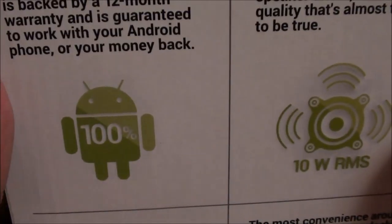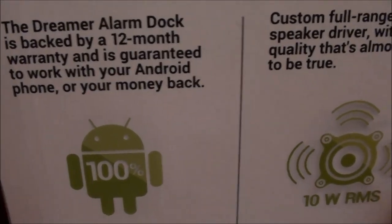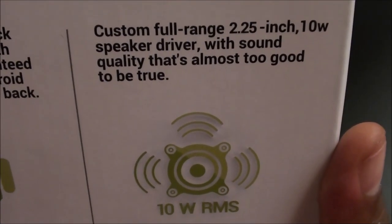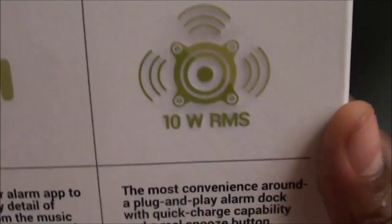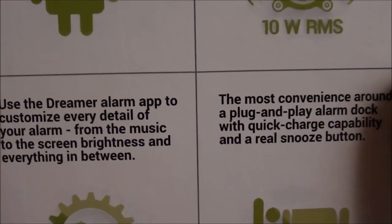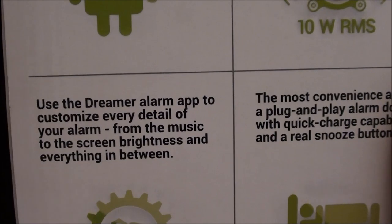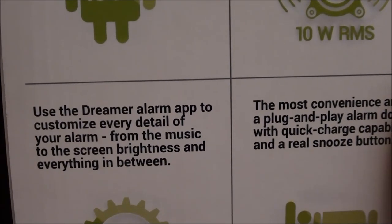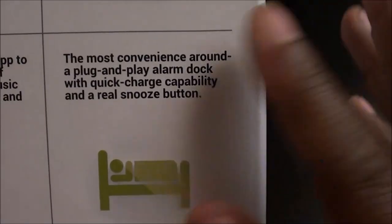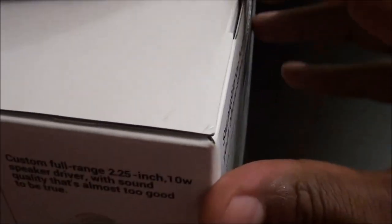The Dreamer alarm clock is backed by a 12-month warranty, and I like companies that stand by their products. It's got a 10-watt speaker. You have to download the Dreamer app, which lets you customize every detail of your alarm — from the music to the screen brightness and everything in between. It's the most convenient plug-and-play alarm clock with a real snooze button. Let's pop this open.